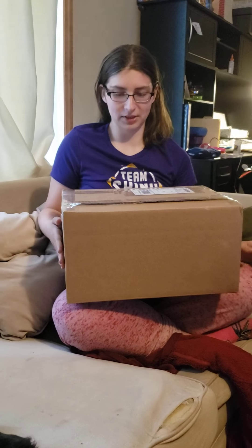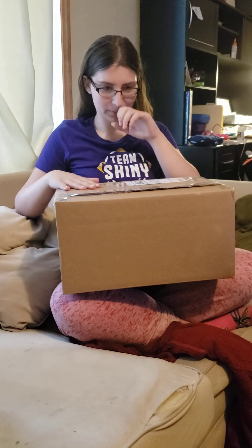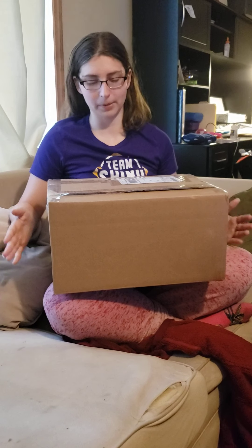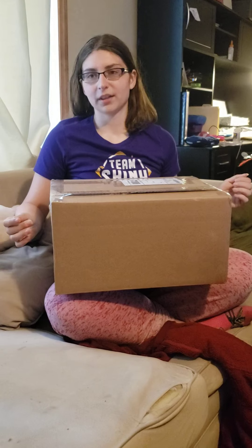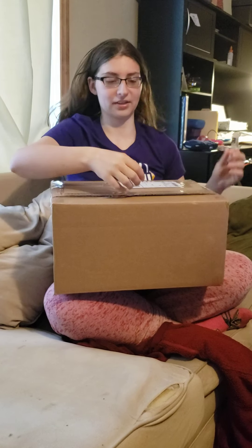I promised the person who sent me this package that I would make a video of it, and I intend to make good on that promise. I commissioned a plushie from this person — she's already made me one, but this one is supposedly bigger and has more detail. I've seen pictures of it during the whole process, but I wanted to make a video because from the pictures it looks absolutely glorious. Huge shout out to Panda's Plushie Palace on Etsy — I'll definitely have a link in the description.